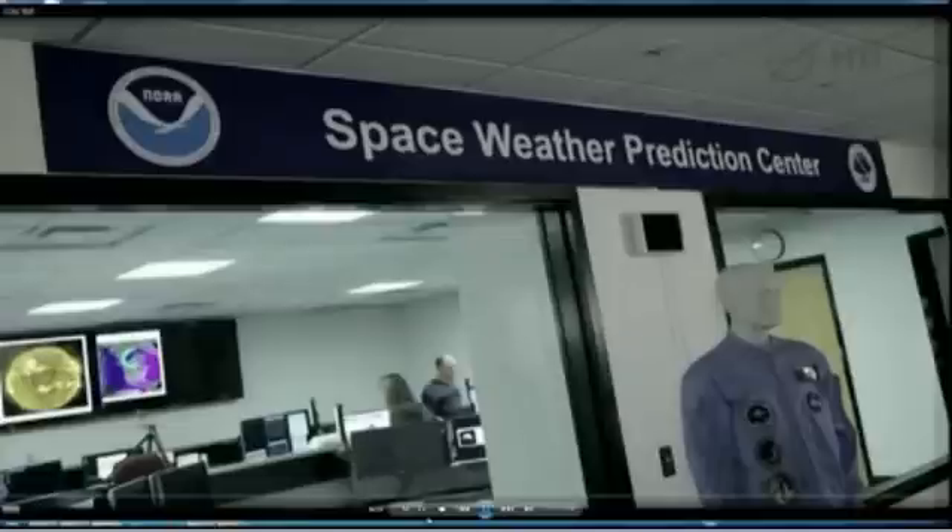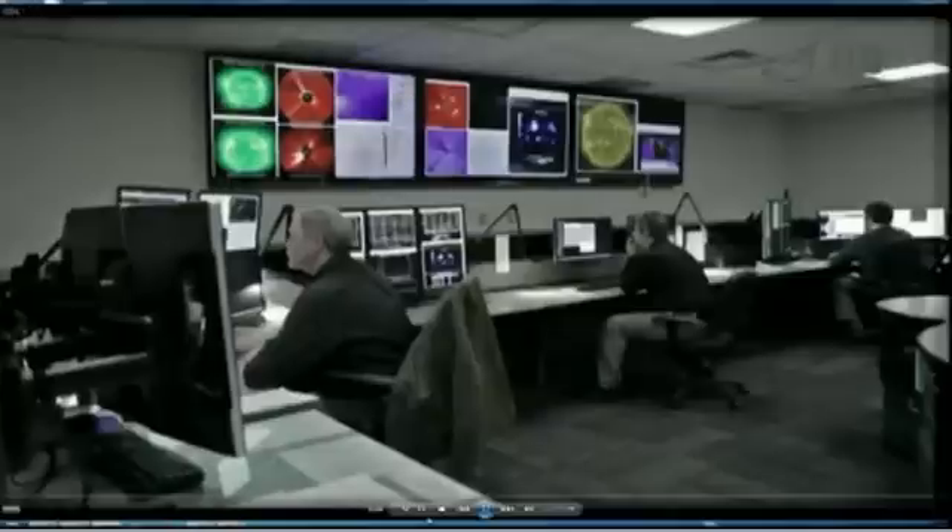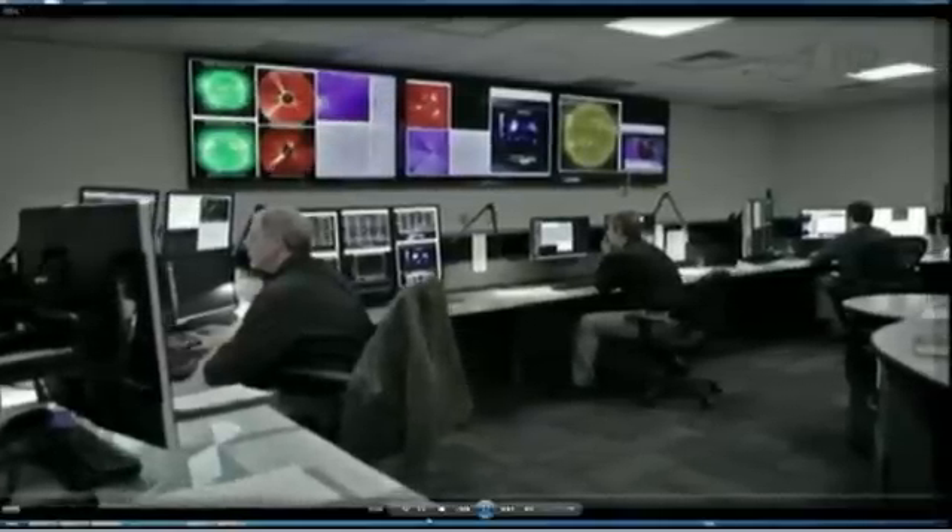That's a good segue to pass on to Joe Kunches from the Space Weather Prediction Center to tell us all about space weather. Discoveries from missions such as the Van Allen probes are really the wellspring from which improvements to operational space weather services come. Let me take you into the forecast office of the Space Weather Prediction Center. This is the forecast office from NOAA Space Weather Prediction Center. We operate 24 hours a day, seven days a week.